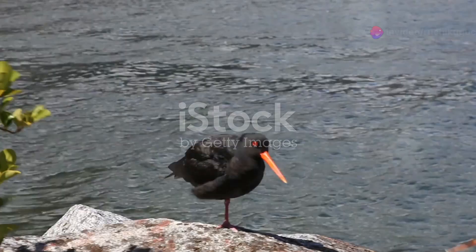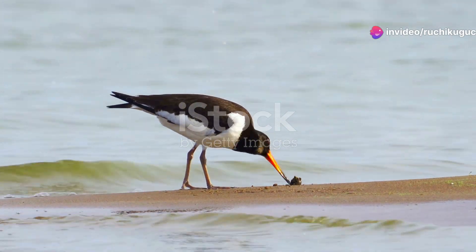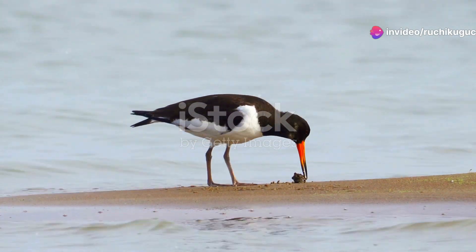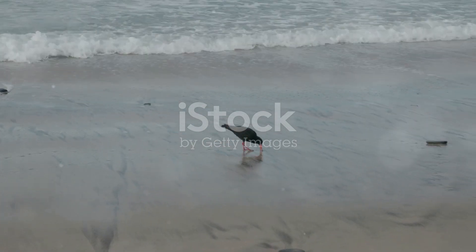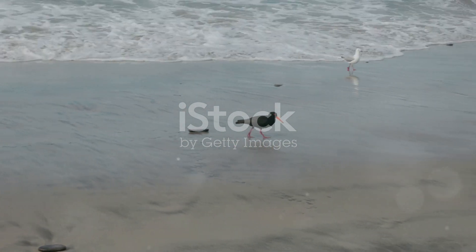And who could forget the vibrant shorebirds? The Eurasian oystercatcher, with its striking black and white plumage and long orange beak, is a standout. These birds are skilled at prying open shellfish, showcasing the incredible diversity of feeding strategies among coastal birds.